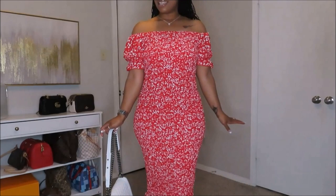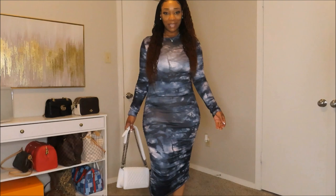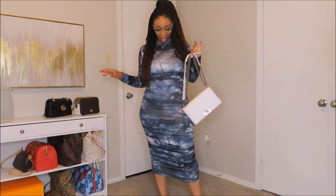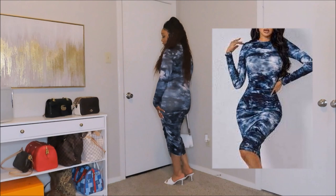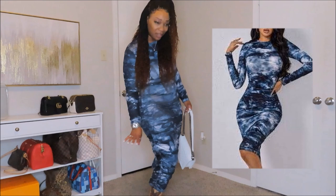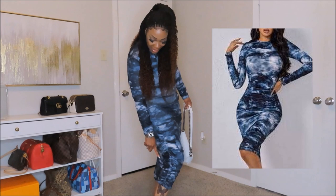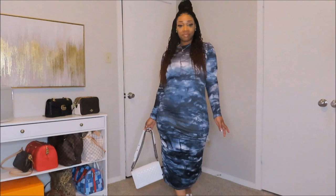Here we have another bodycon dress — very cute and comfy. I kept my white Chanel bag with this outfit and left on my white heel slides. This dress is true to size as well; I got it in a size large. The material is very very comfy and stretchy, and as y'all can see on the sides it has some ruching — the dress is drawn up on the sides. It doesn't have a drawstring or anything to make it shorter, but I'm loving this length — it's perfect.